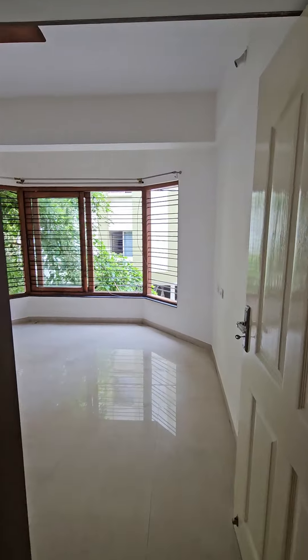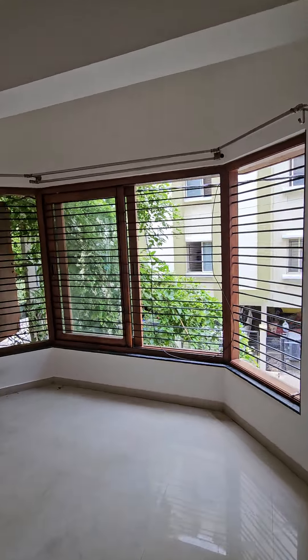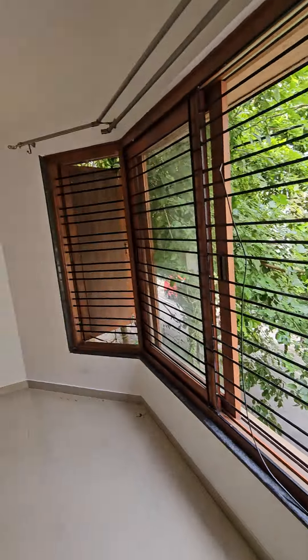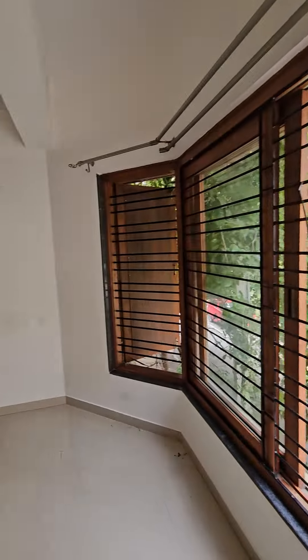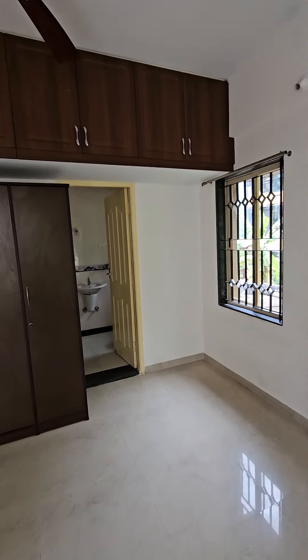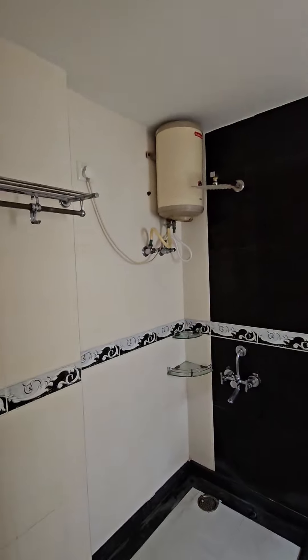Both the bedrooms have attached bathrooms. In this bedroom, the windows protrude a little outside — very nice view. The bathroom is also spacious.